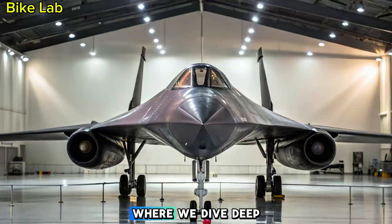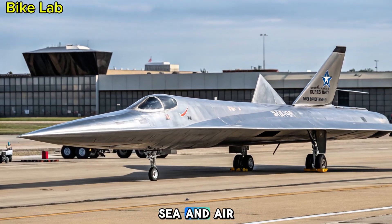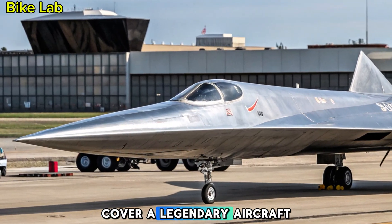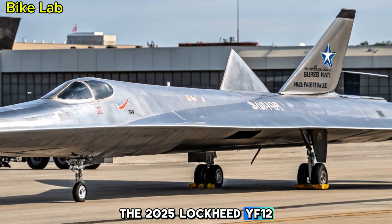Welcome back to Bike Lab, where we dive deep into the most fascinating machines on land, sea, and air. Today, we shift gears to cover a legendary aircraft reborn for a new era: the 2025 Lockheed YF-12.